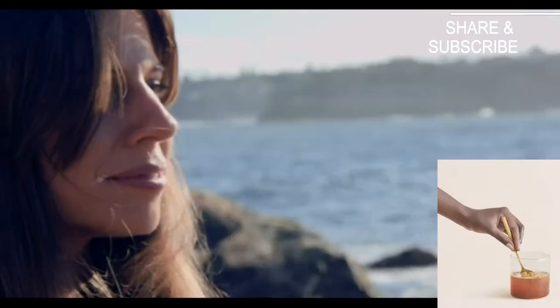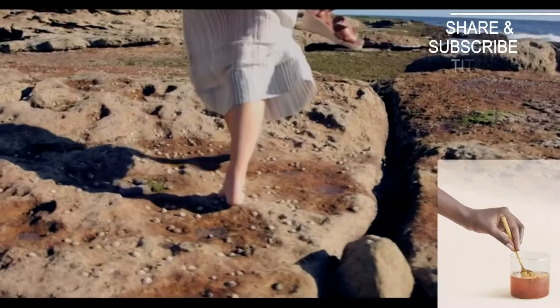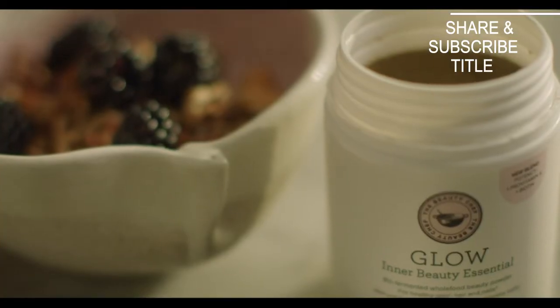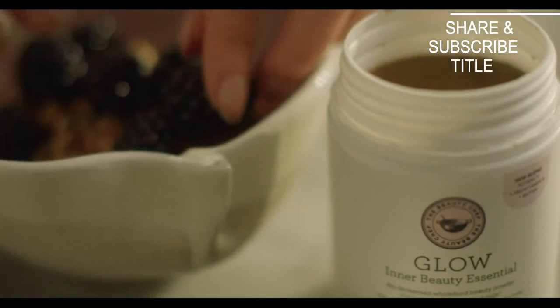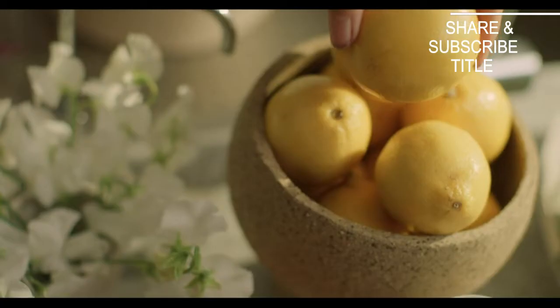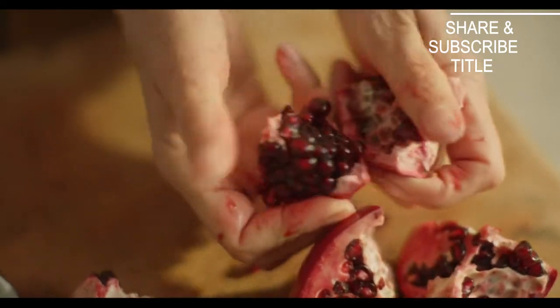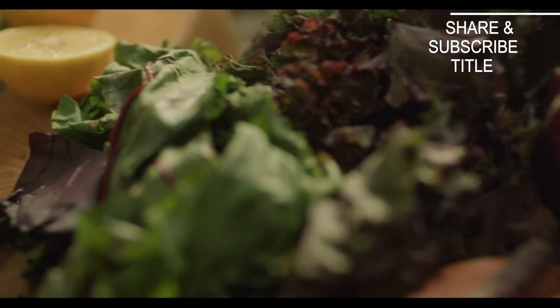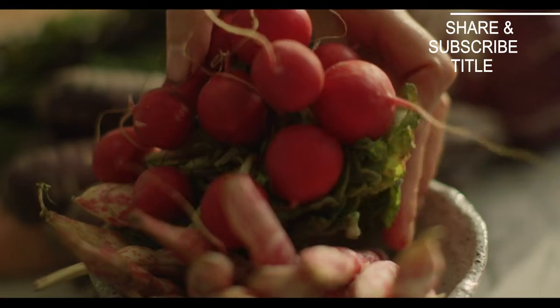I'm Carla Oates, I'm the founder and CEO of The Beauty Chef and we're here at my home in Bondi Beach, Sydney. Glow is your daily skin support and maintenance powder. It's rich in a variety of whole foods, prebiotics and probiotics. It's designed to support your gut health and your skin health throughout the day.